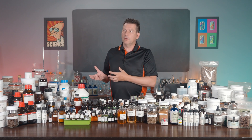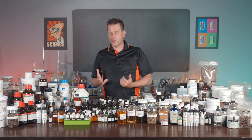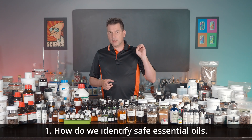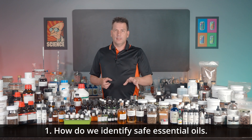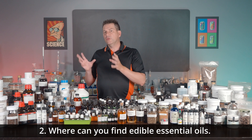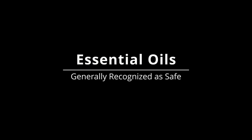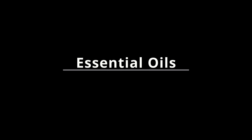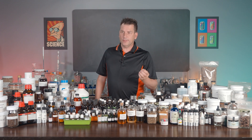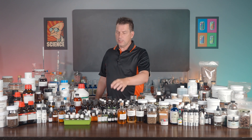I'm going to do another video on mixing these properly to get them in the proper concentrations, but today I'm just going to focus on how to identify what is a safe, food-grade essential oil and where to find those. One of the most frequently asked questions I get on this channel is how to identify food-safe essential oils.